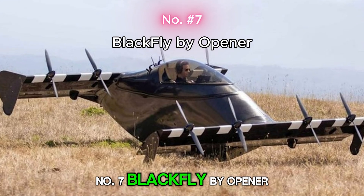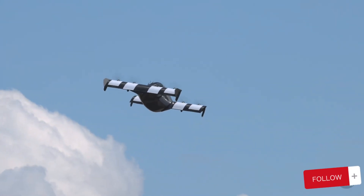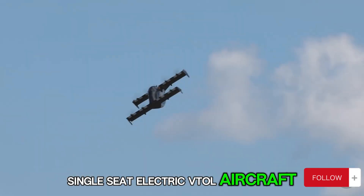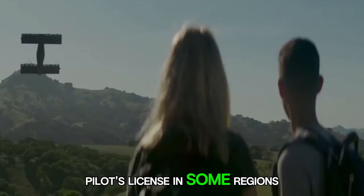Number 7: Blackfly by Opener. Imagine flying to work without a runway. The Blackfly is a single-seat, electric VTOL aircraft — basically a personal drone you can fly without a pilot's license in some regions.